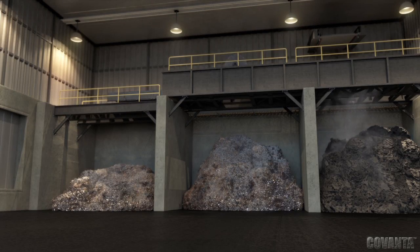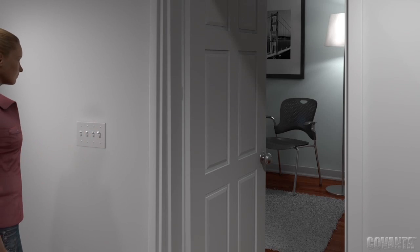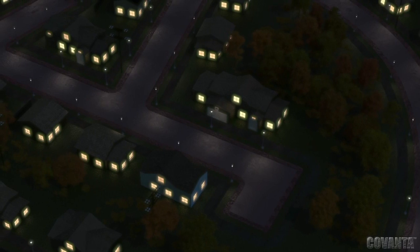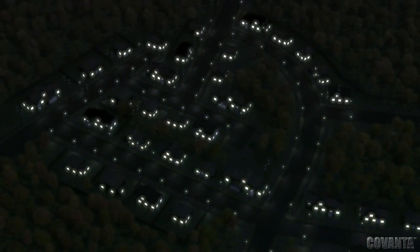For more than 20 years, the facility has operated within strict emission limits set by the New York State DEC and U.S. EPA, all while producing enough electricity to power 30,000 homes.